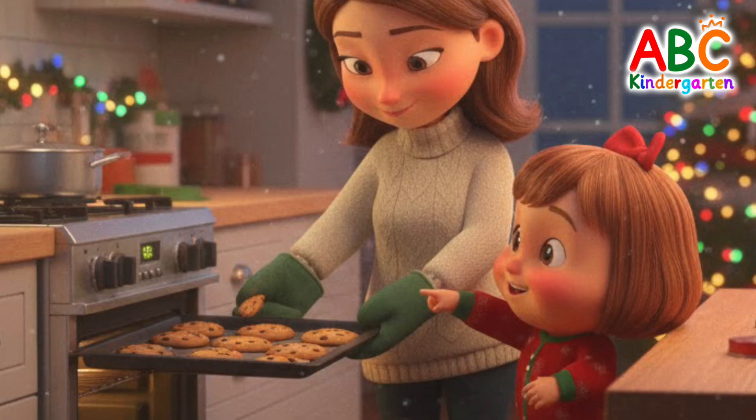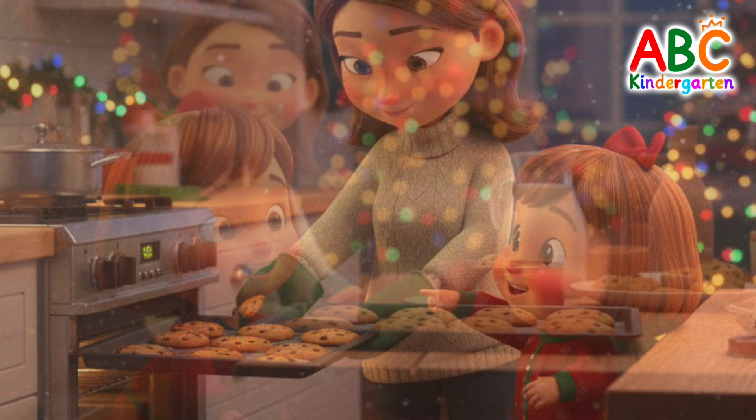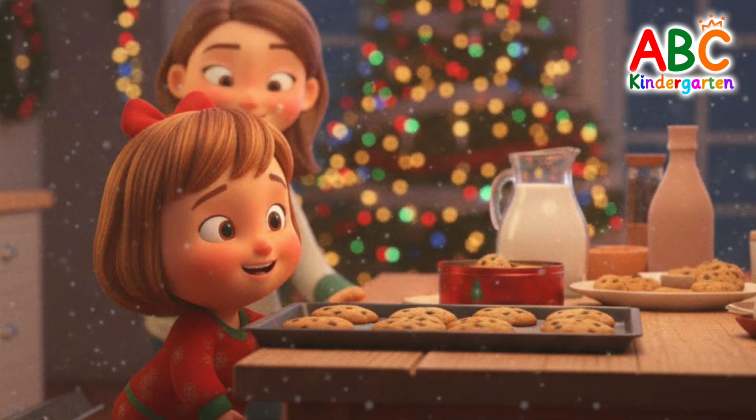For Christmas, our sweet friend is baking cookies with Mommy. Shall we count how many cookies there are?